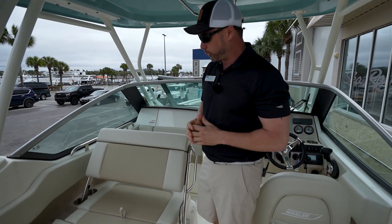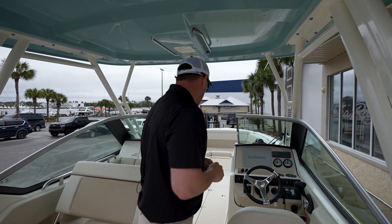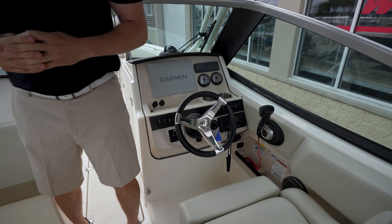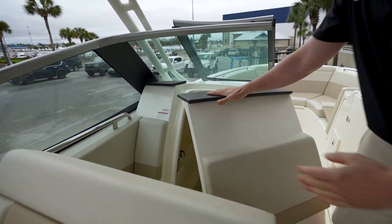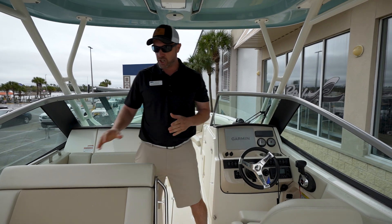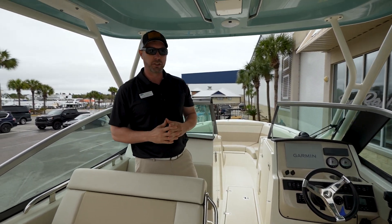Moving forward closer to the helm, you've got 12-inch Garmin electronics on this boat. You've got your head here for a little privacy if you need it, and JL Audio throughout the entire boat for your entertainment needs.